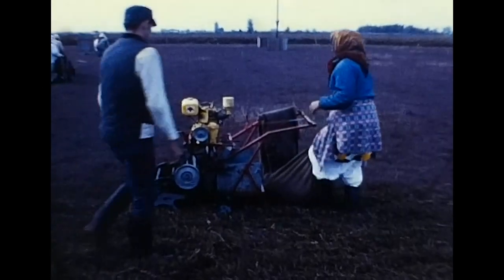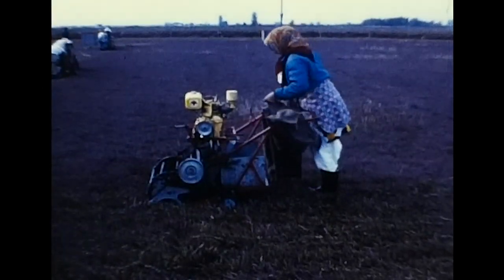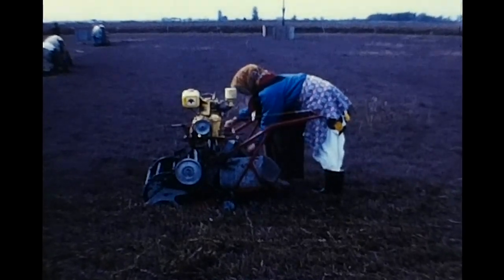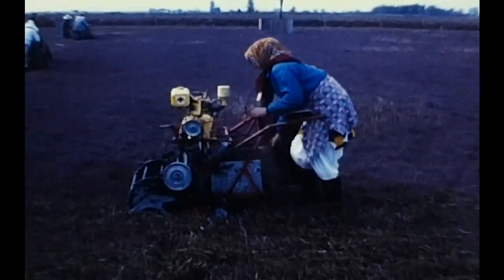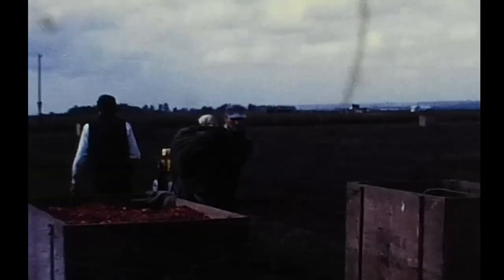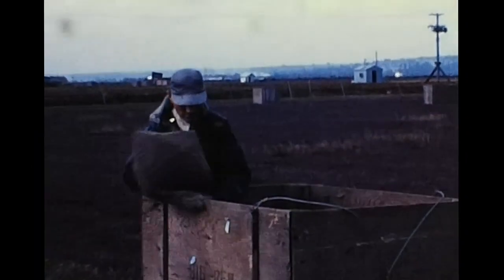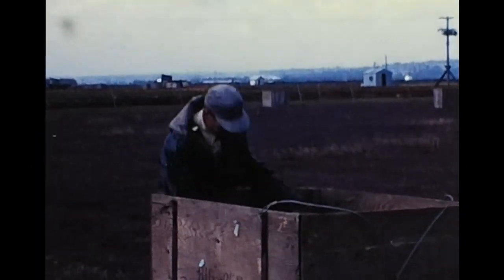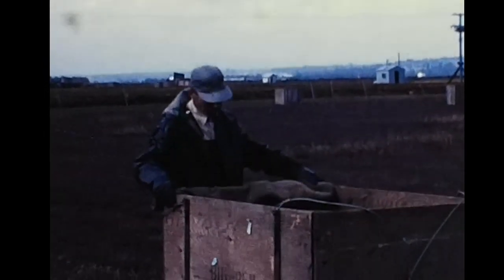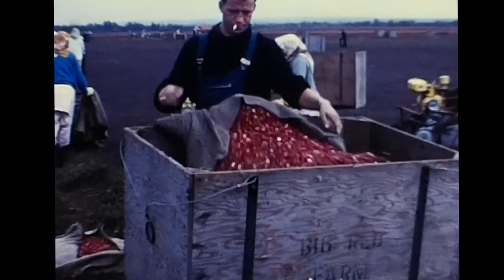When the berry bag is full, the operator simply removes it and sets it aside for the attention of another field hand. A new bag is attached and the harvesting operation resumes. Field hands empty the bags into totes which are spotted around the harvest area, ready for removal from the field.